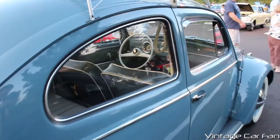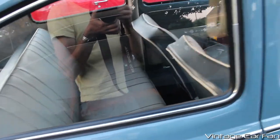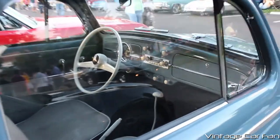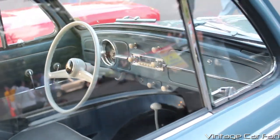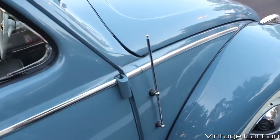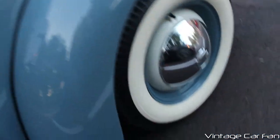Coming around to the passenger side here, you get a better look at the back seats, which actually have more space than my BRZ seats do in the back. And then you have another view of the dash there with the blue-painted dash that they're starting to do actually on the new Beetles now.